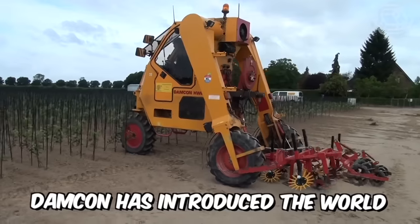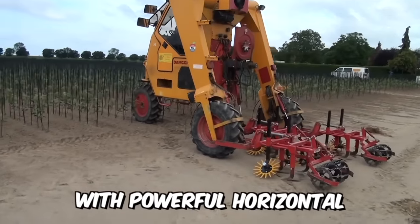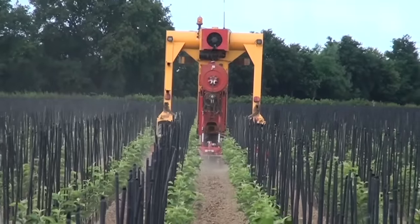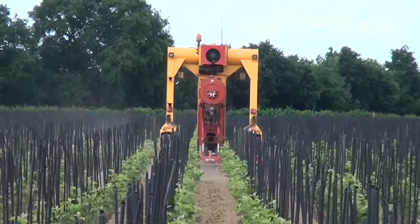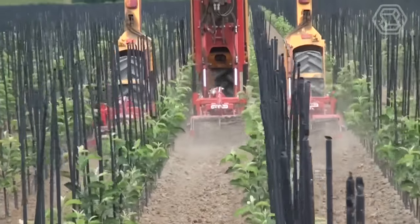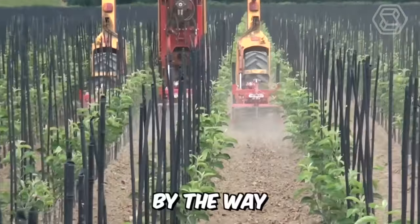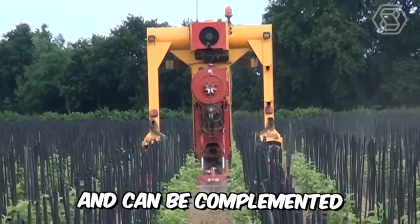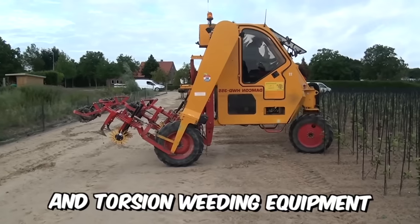Damcon has introduced its row-crop machine with powerful horizontal cultivators. The manufacturer builds and sells innovative, quality gardening machines, and the one you're seeing right now is no exception. They do it with passion and drive. The machine is available with different working widths and can be complemented with finger and torsion weeding equipment.